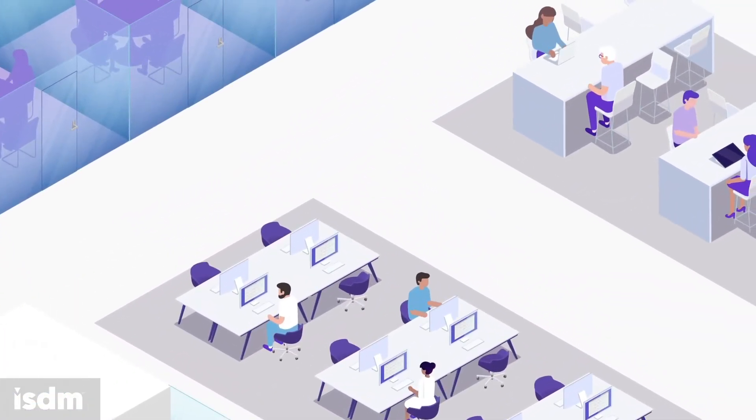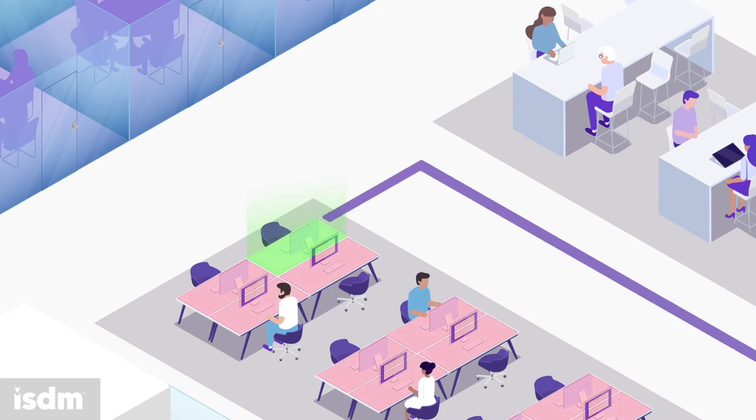Many people are adopting flexible working and need to book and manage desk space. UMA allows you to check real-time availability, navigate to a desk, and find your team in the workplace.